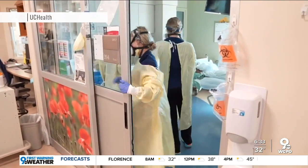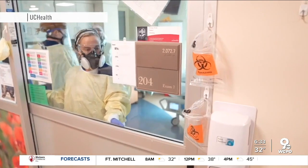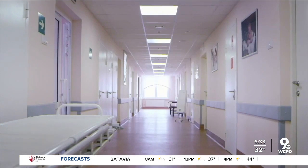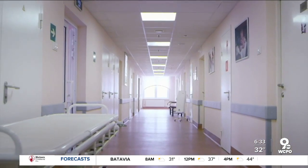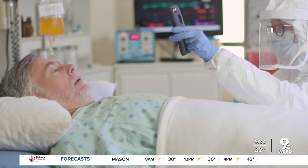He says that usually doctors will have a chance to ask patients what medications they are already on to avoid any complications with treatment. However, with hospitals overwhelmed due to surges of COVID-19 cases, patients may not get to have that conversation, which means taking precautions is of critical importance.